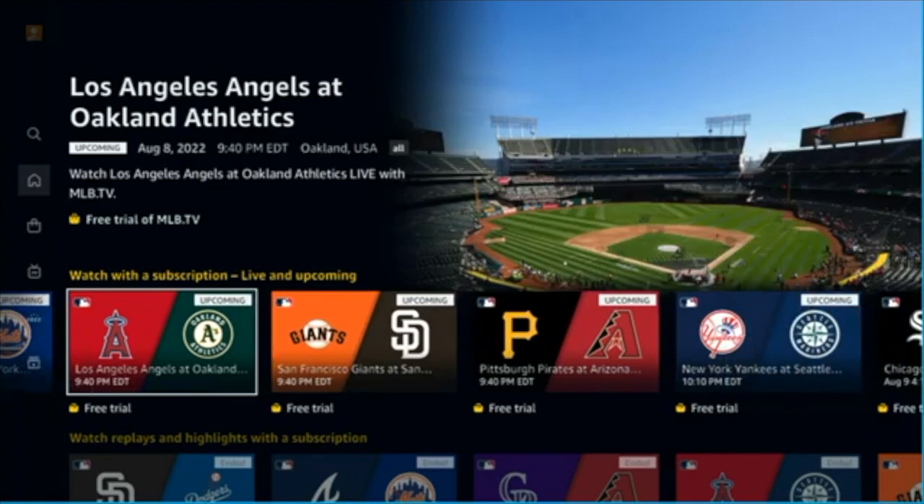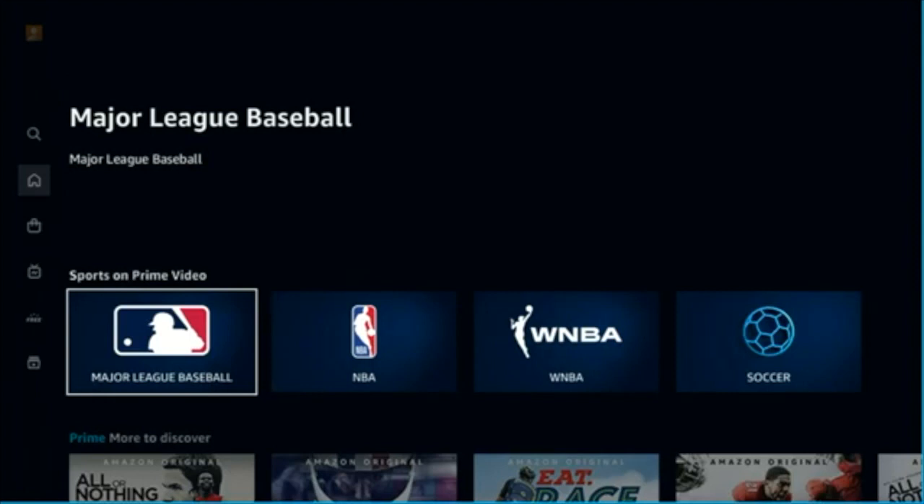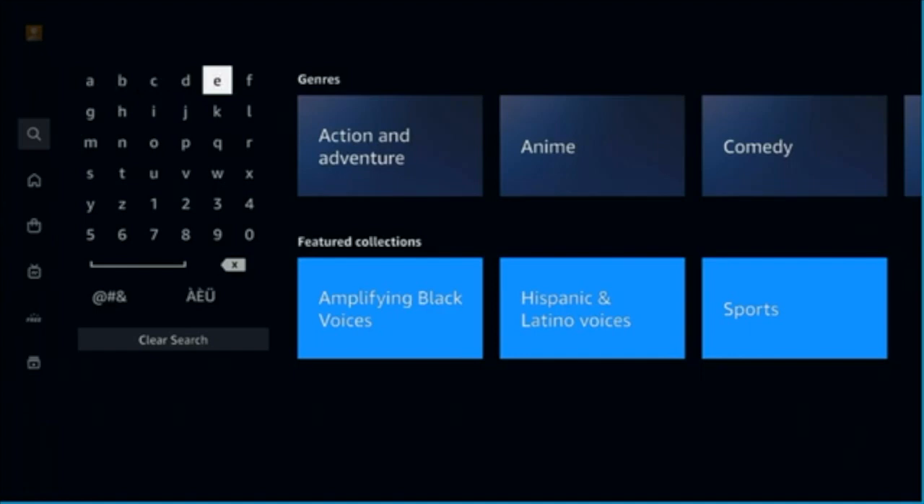The Major League Baseball section, as is very clearly marked, is mostly available as a free trial with MLB TV. But Amazon does have some free baseball. If you're a baseball fan that lives outside of your favorite team's area, MLB TV is a real treasure trove. There are a lot of people in Red Sox Nation and Yankees Nation that can take advantage of that all over the country.